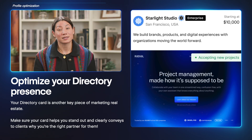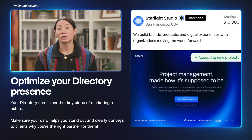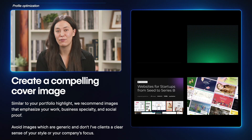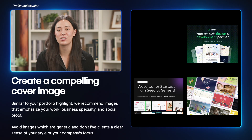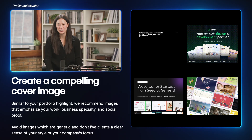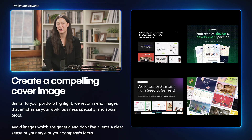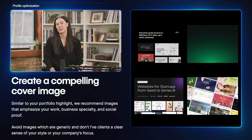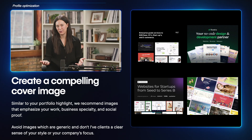Your directory card is a snapshot of your profile that appears alongside others in the marketplace. Make sure it stands out clearly and communicates why you're the right partner for potential clients. Similar to what we've recommended previously, we suggest using images that really emphasize your work, your business specialty, or social proof like client logos or metrics. Avoid images that don't give a clear sense of your style or your company's focus.